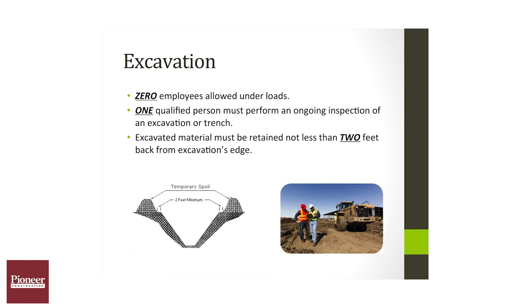Zero employees are allowed underneath any load. One qualified person must be doing ongoing inspections of any excavation or trench.